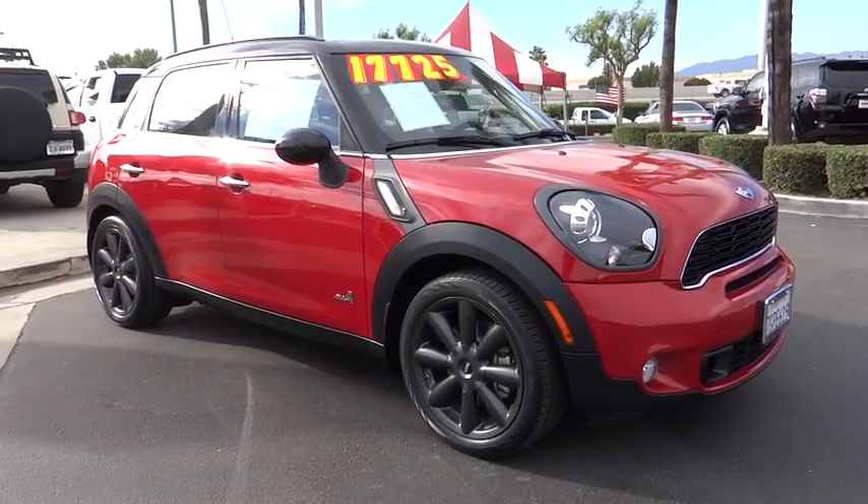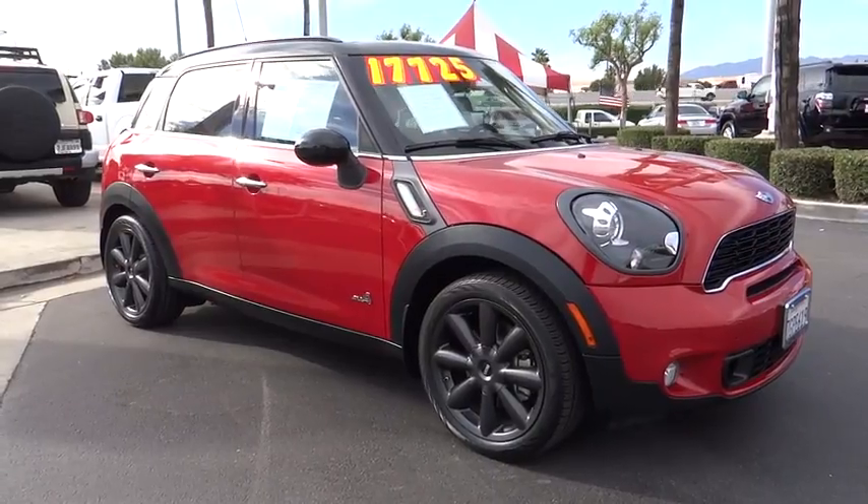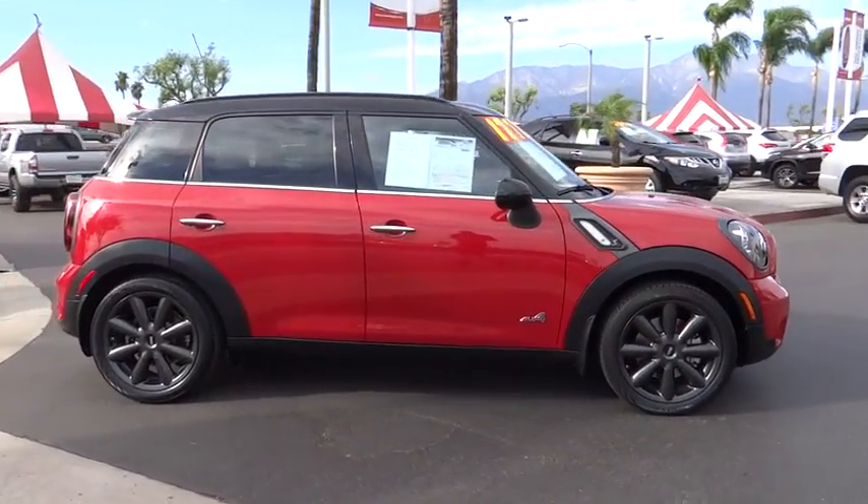The 2014 Mini Countryman. The Countryman is a bright idea: four doors, more interior space, and positioning that evokes the rally heritage of the original Mini.